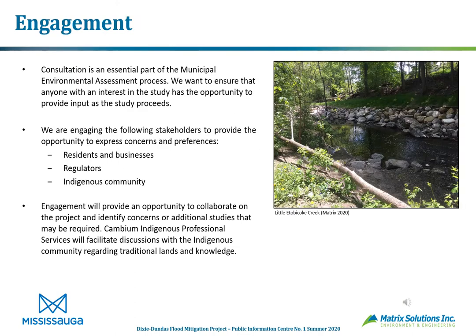Consultation is an essential part of the Municipal Class EA process. We want to ensure that anyone with an interest in the study has the opportunity to provide input as the study proceeds. We're engaging local residents and businesses, regulators, and indigenous communities to express concerns and preferences. Engagement will provide an opportunity to collaborate and identify concerns or additional studies that may be required. Cambium Indigenous Professional Services will facilitate discussions with the indigenous community regarding traditional lands and knowledge.